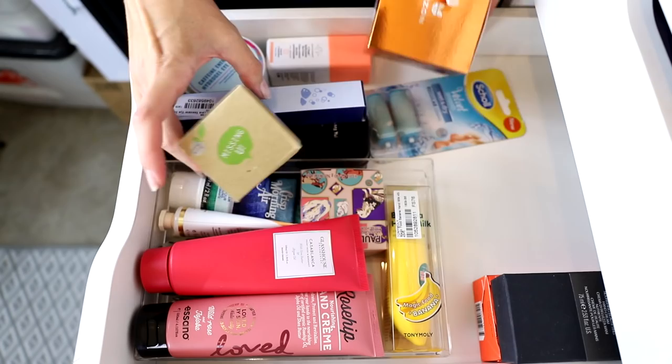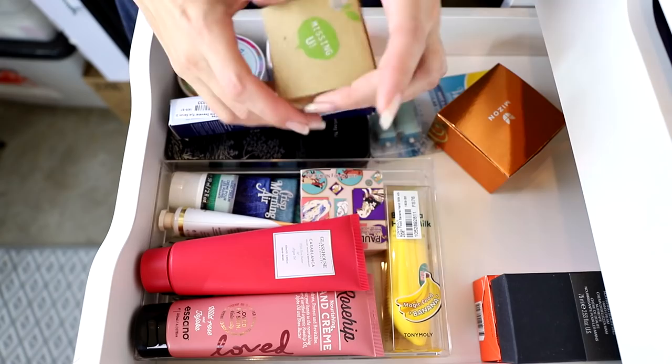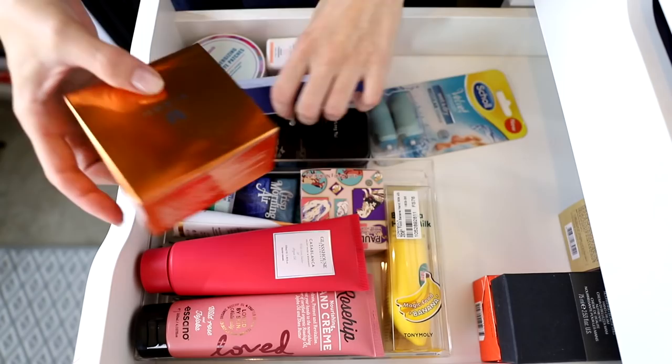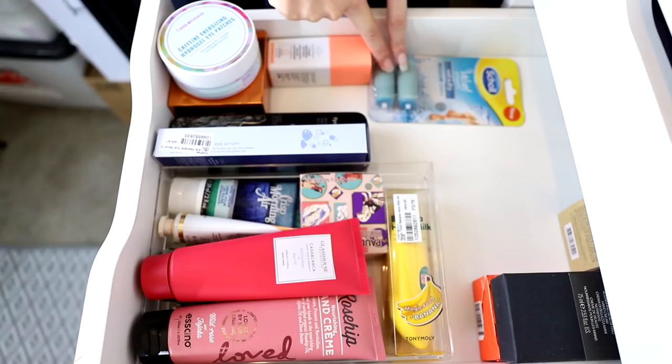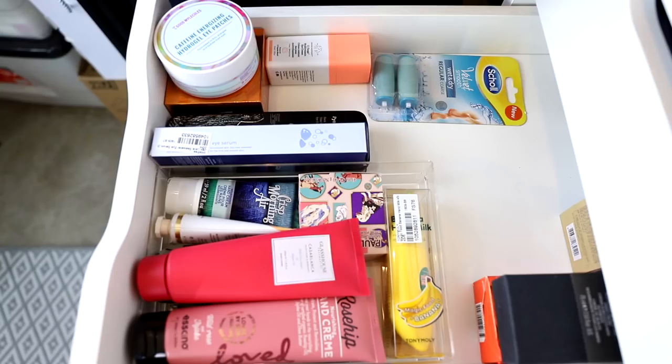I've got another one from Etude House in a super cute little container. Also keeping the Mizon Snail Repair Gold Eye Patches. And these are the Scholl Velvet Smooth wet and dry electronic exfoliating tool — I love them and need to use that because my feet are getting dry now that it's warming up and I'm wearing more open-toed shoes.